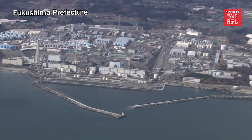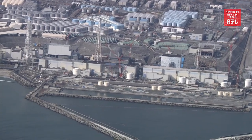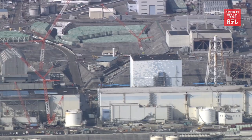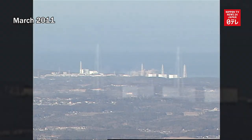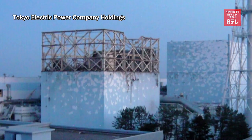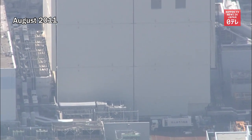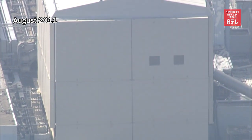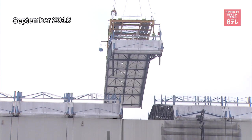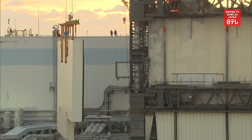One of the major hurdles in decommissioning the Fukushima Daiichi nuclear power plant is the removal of large blocks of debris from Reactor No. 1. The unit was the first to experience a meltdown and hydrogen explosion in the March 2011 disaster. A cover had been placed over the structure to prevent the scattering of radioactive materials, but workers removed the cover in 2016 to get rid of smaller pieces of debris.